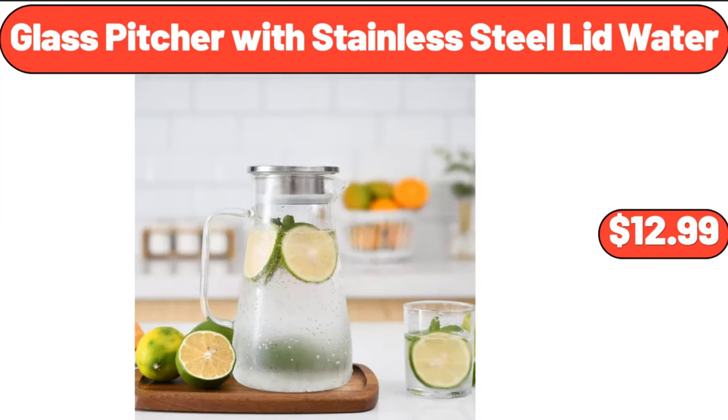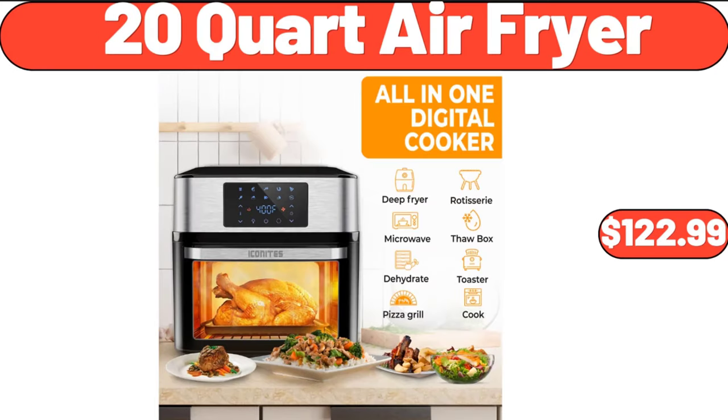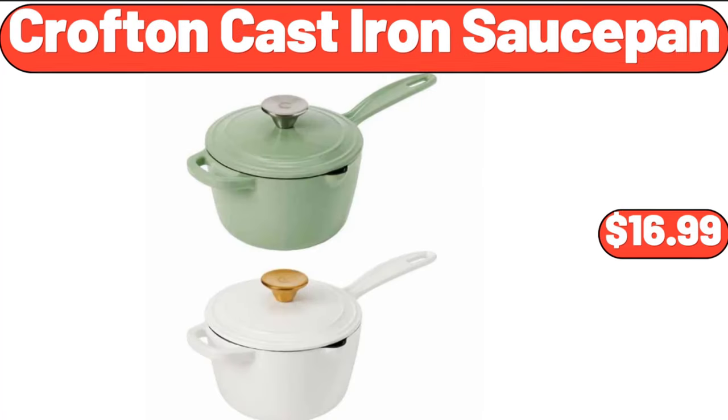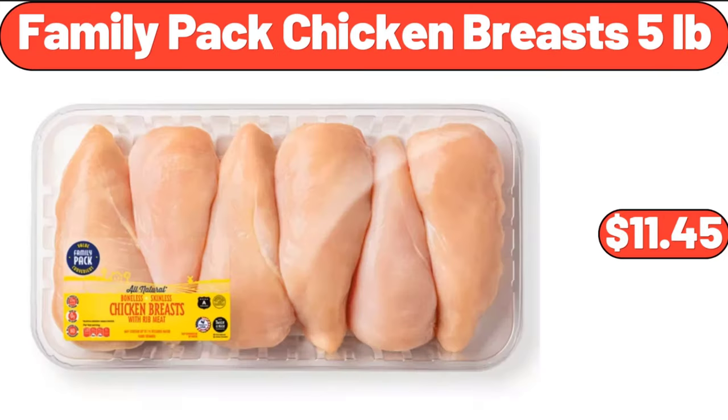Glass Pitcher with Stainless Steel Lid, $12.99. 20 Quart Air Fryer, $122.99. Drinking Glasses Set of 10, $16.99. Croft Cast Iron Sauce Pan, $16.99. Family Pack Chicken Breasts, $11.99.